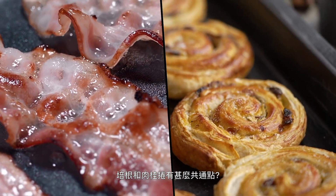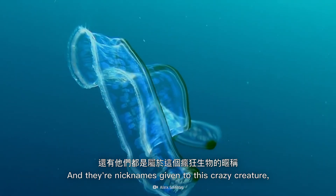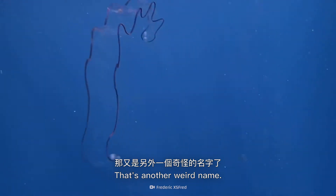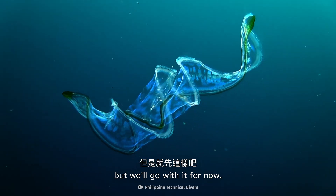What do bacon and cinnamon rolls have in common? They both taste delicious, and they're nicknames given to this crazy creature, the Venus's girdle. That's another weird name. I'm not sure why they got nicknamed after foods, but we'll go with it for now.